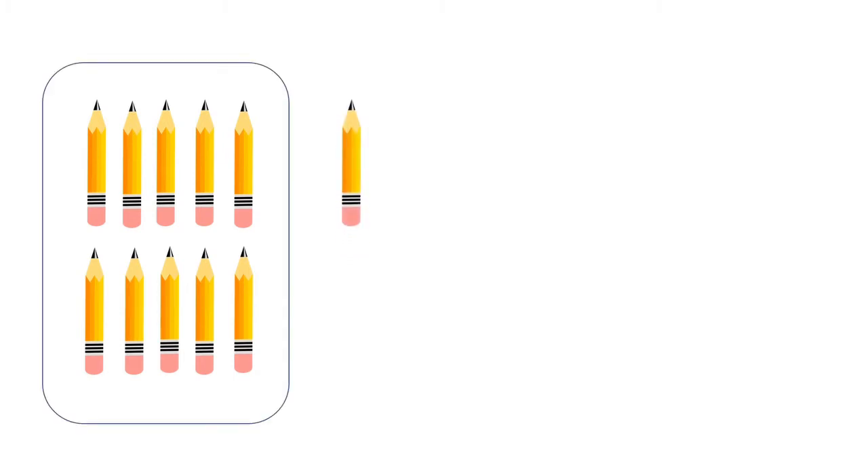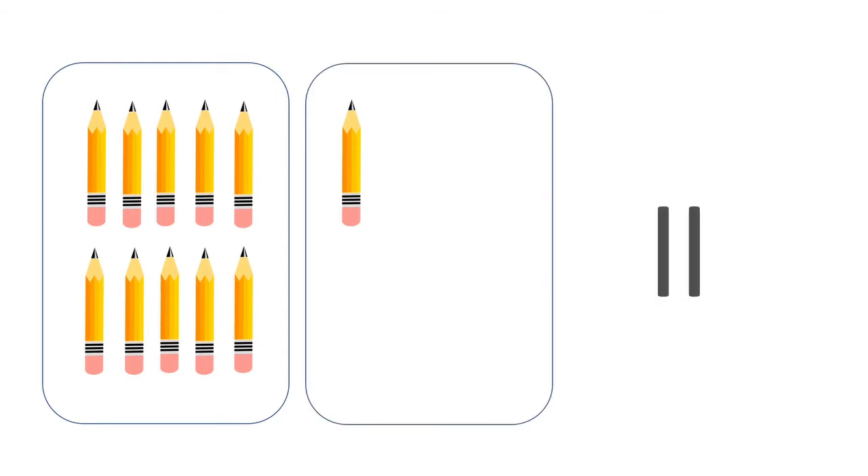We will count values for number 11. Let's count pencils: one, two, three, four, five, six, seven, eight, nine, ten — so in one box we have ten pencils. Now, in the second box we have one pencil. So there are eleven pencils. Very well done!